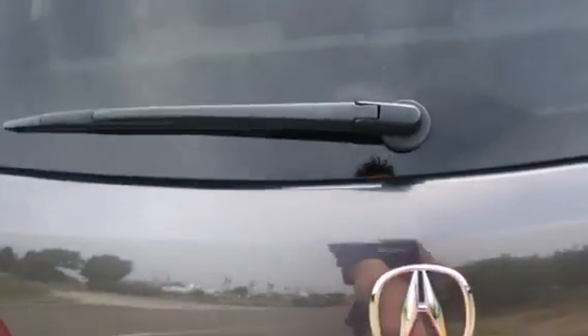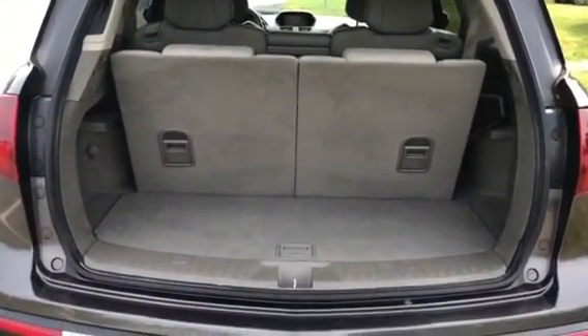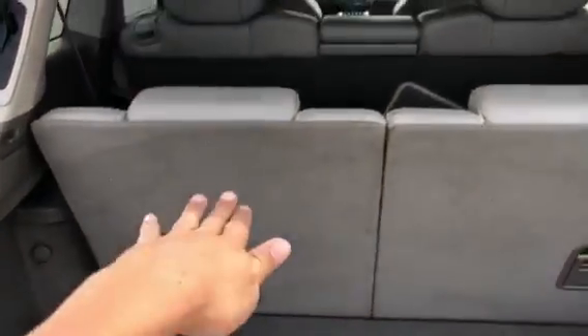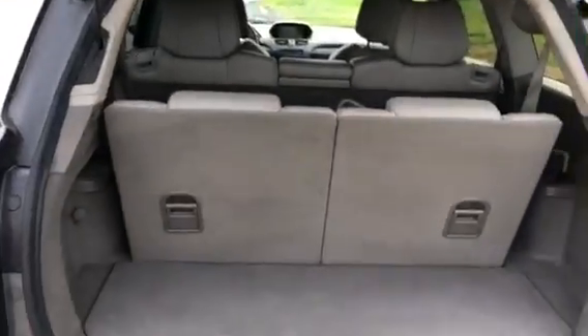You do get a power tailgate in the MDX. There is a little bit of room behind that third row. For more room, I would definitely say fold that third row down, and if you need even more room, you can fold the second row as well.